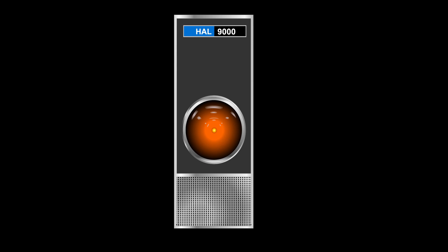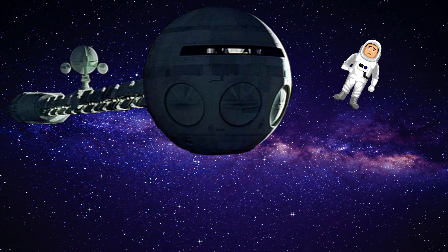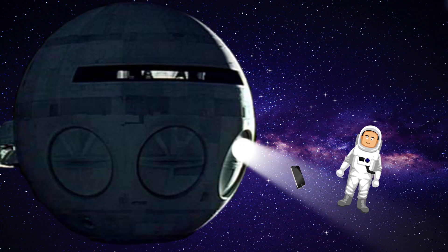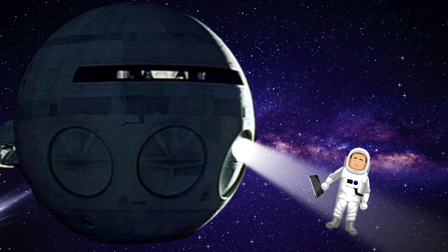Do you have your cell phone with you? Roger that, Hal. But it's inside my spacesuit. Here, Dave. Use mine. I'll use your phone to call the service desk, and they can reset it for me over the phone.